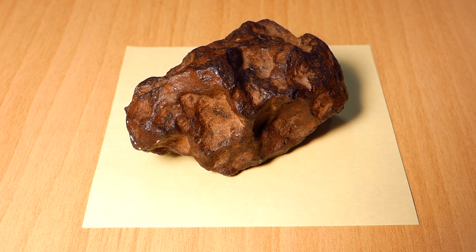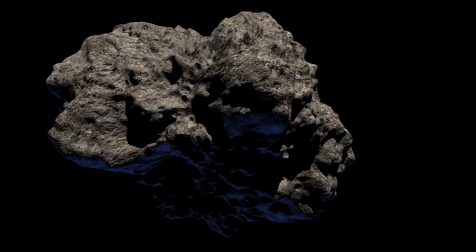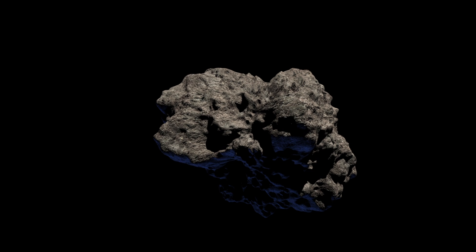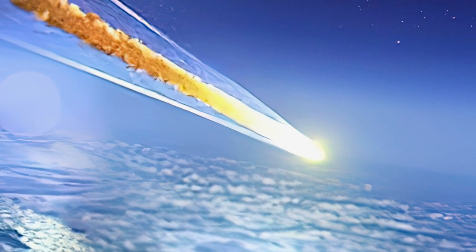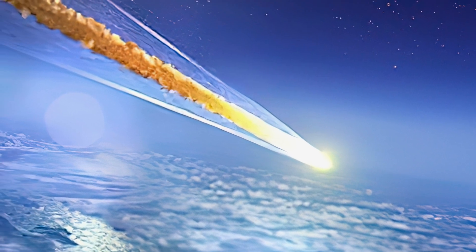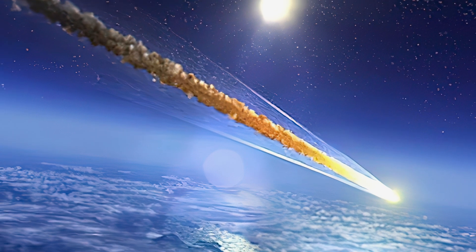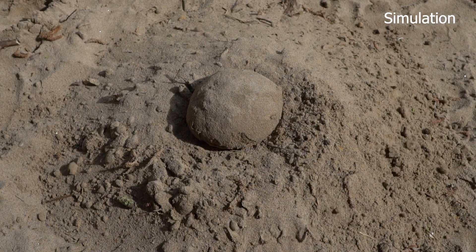This rusty looking lump of rock has just completed an incredible journey through space. It started out in the asteroid belt between Mars and Jupiter, and arrived here after millions of years adrift. It plummeted through the Earth's atmosphere at unimaginable speed, and was nearly burned away in the process. Finally, it collided with the ground as a blackened meteorite.